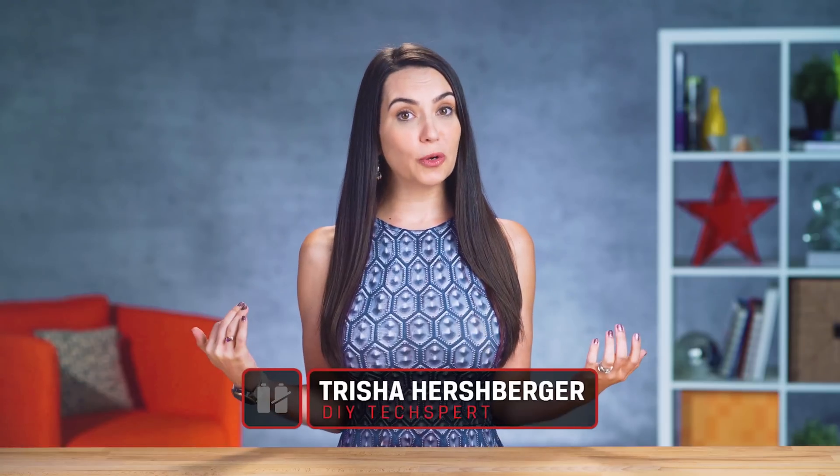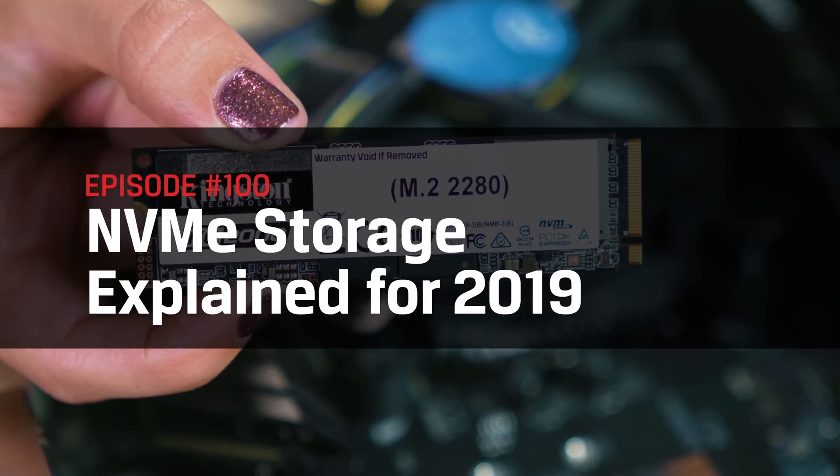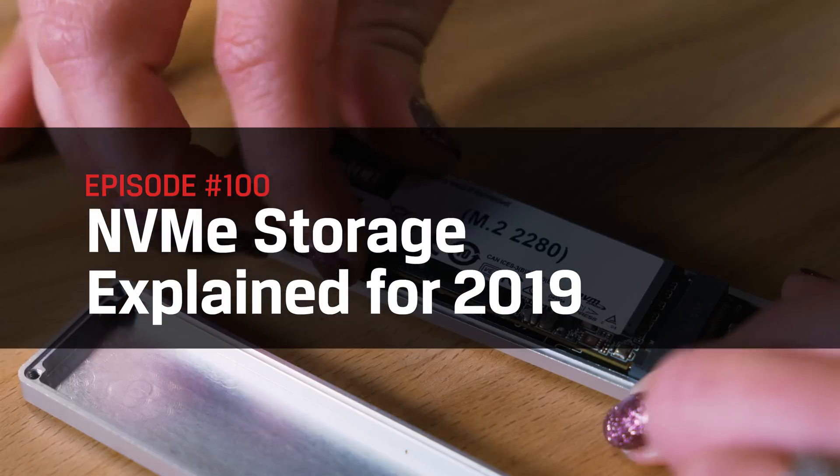Hey everyone, welcome back to DIY in 5. I'm Trisha Hershberger, and today we'll be doing a deep dive into non-volatile memory express: what it is, what the benefits are, and if it's possible for you to use this relatively new speedy tech in your home setup.